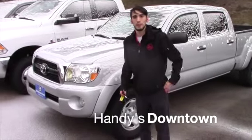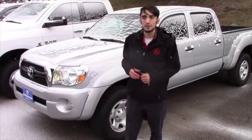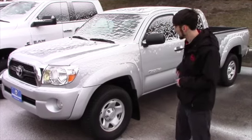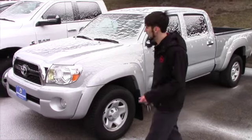Hello Steve, this is Matthew Riemann from Handy Downtown. I know you inquired on the 2010 Tacoma, unfortunately that vehicle is no longer available. We do have this 2011 here though, it is a double cab, comparable miles and it's in really good shape — just wanted to show you it real quick.